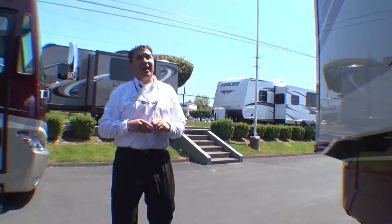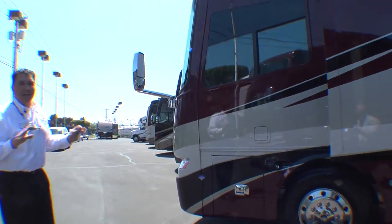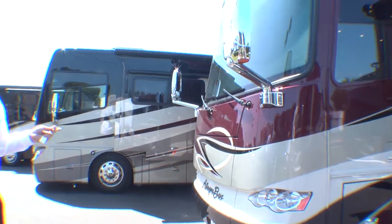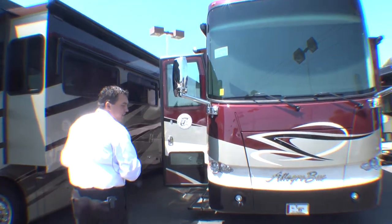As you can see, on the outside of this 43-foot Allegro Bus there are plenty of amenities to make your traveling as easy as possible — and that's our goal here at Be Young RV. Now that we've seen the outside of this beautiful rig, why don't we go inside and see what wonderful amenities Tiffin has for us inside the coach.